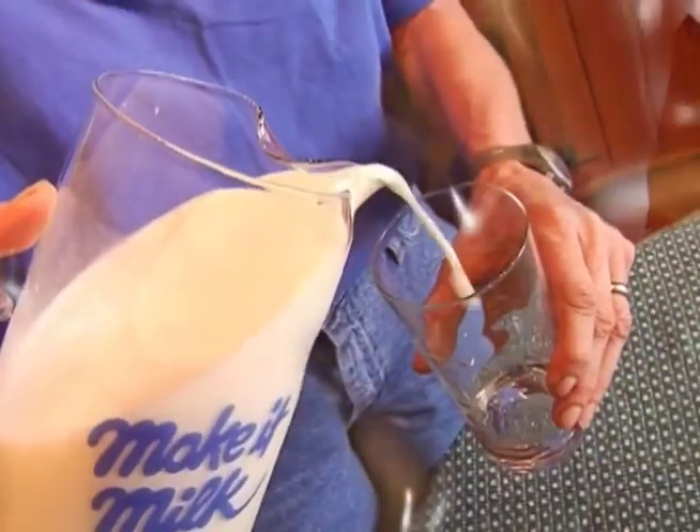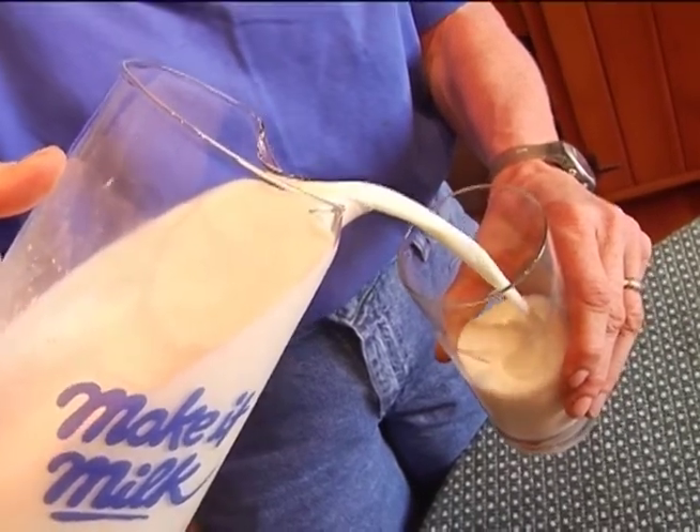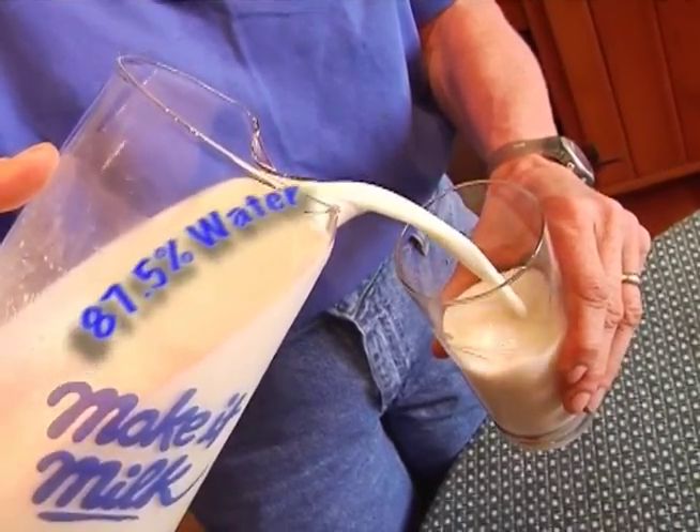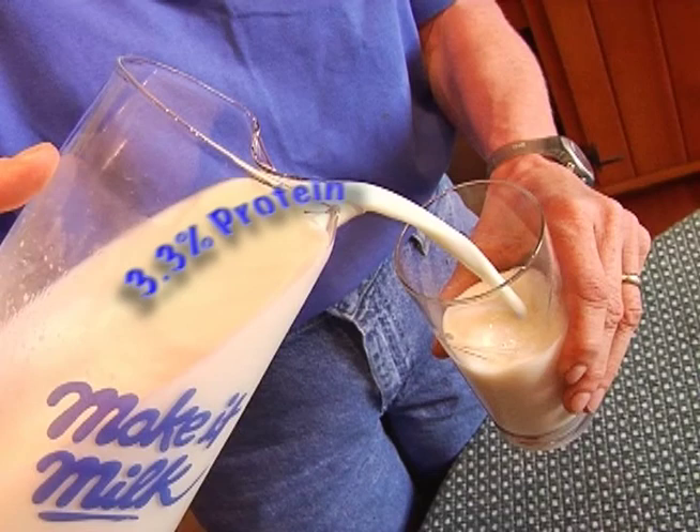Knowing some science is also a good way for a smart consumer to be informed. For instance, did you know that milk is 87.5% water, or that it's 5% lactose or milk sugar, 3.5% fat, 3.3% protein, and 0.7% minerals?